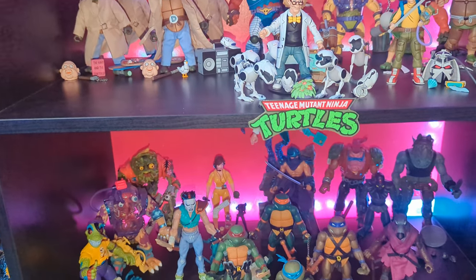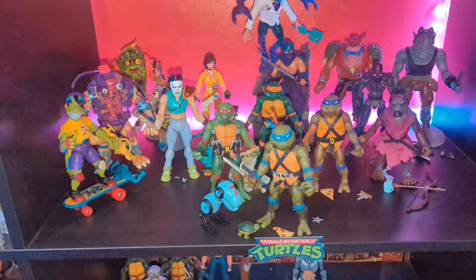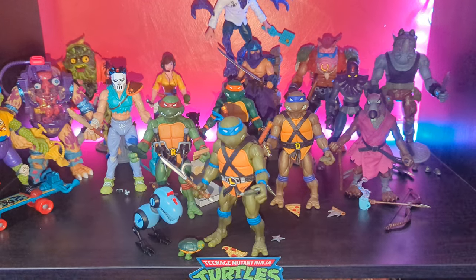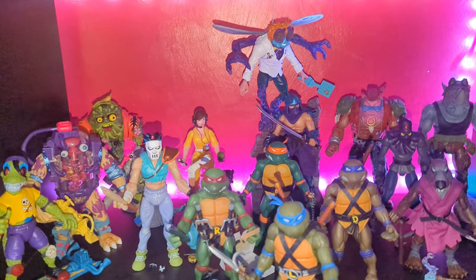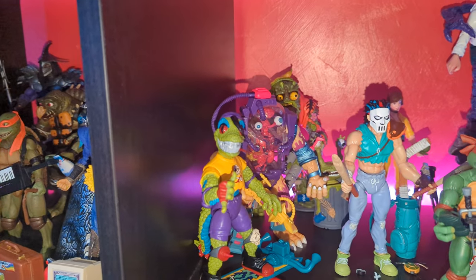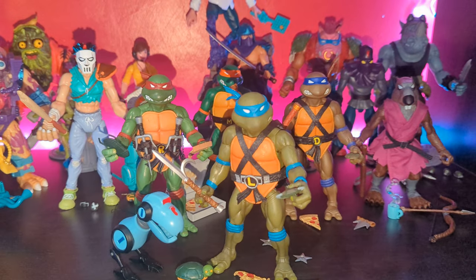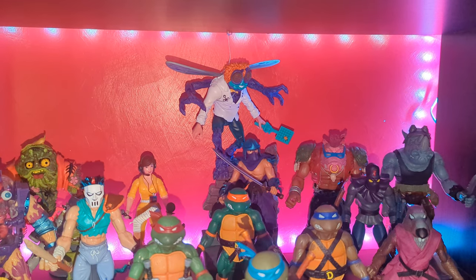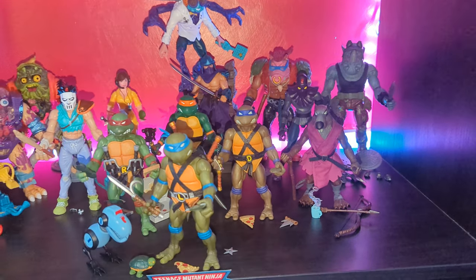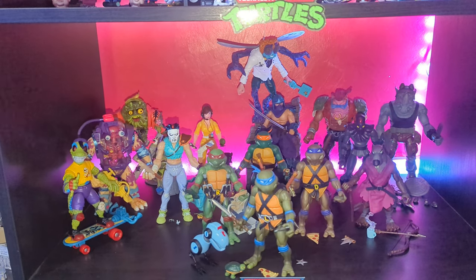So here we have Super 7 jumping in at the end of the video with the Super 7 turtle collection. Mondo Gecko, Casey Jones, Mutagen Man, Muck Man at the back, four turtles, Mousers, Shredder, Baxter Stockman hanging in the back, Bebop and Rocksteady, and Splinter. I'm not going as deep — I'm just going to try and stick to one shelf of Super 7, maybe just get a few more of the essential characters as they come out. Thank God for PayPal credit with all these bloody turtles because they do get a bit pricey.